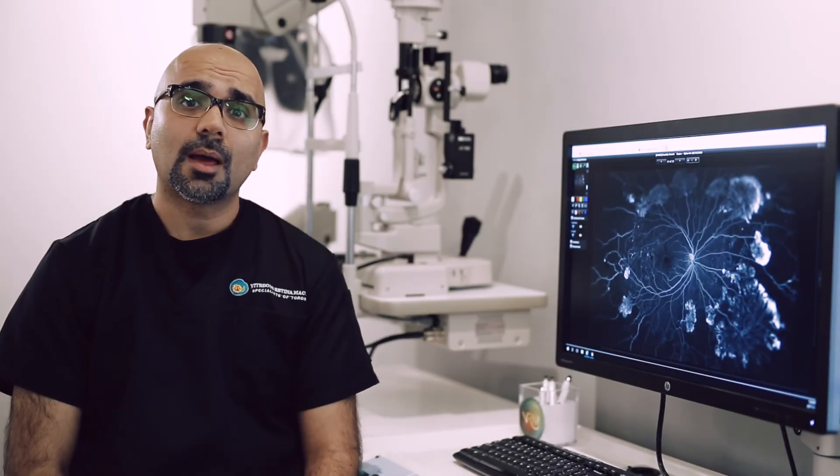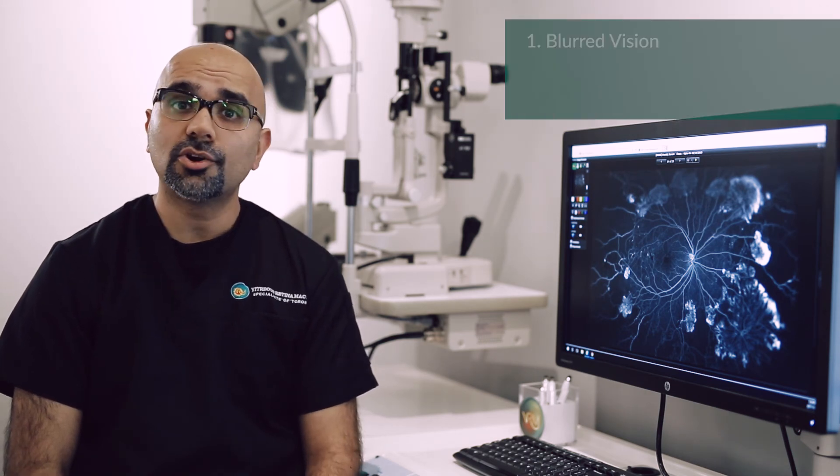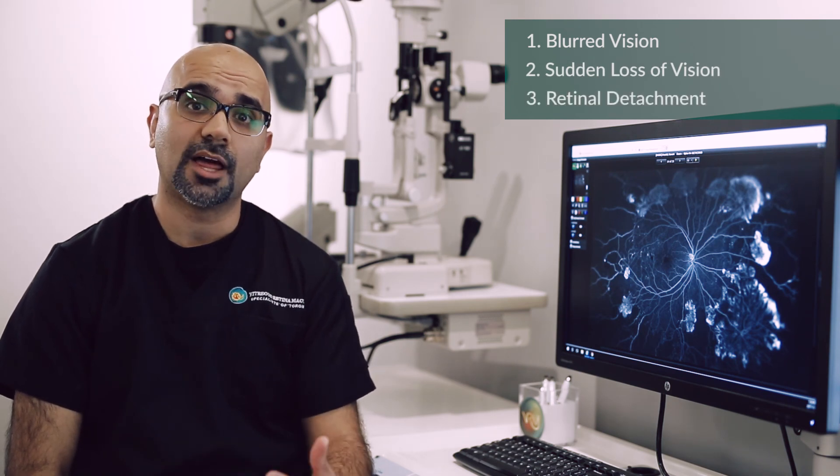Symptoms of diabetic retinopathy may not present until late in the disease. These symptoms can include blurred vision, sudden loss of vision, or even retinal detachment, which manifests with blindness.